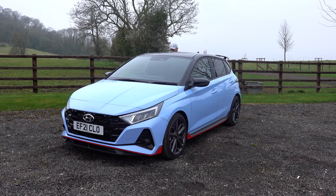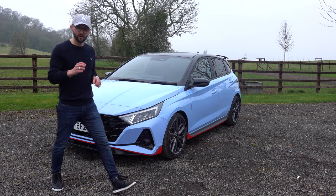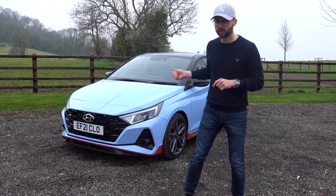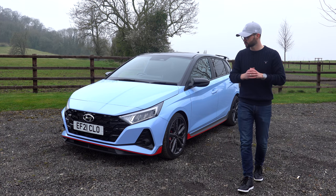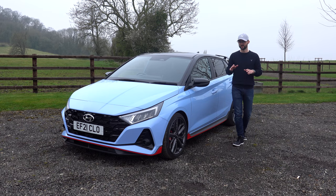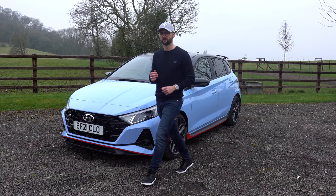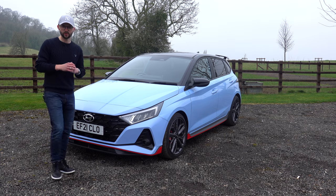This is what you want a hot hatch to feel like - exciting and fun. Hello and welcome back to the channel, my name is Jack and this is my YouTube channel Life in Motion. This is the Hyundai i20 N in Performance Blue. It's got just over 200 brake horsepower and goes from 0-60 in 6.7 seconds - that's hot hatch fast, that's John Cooper Works fast.